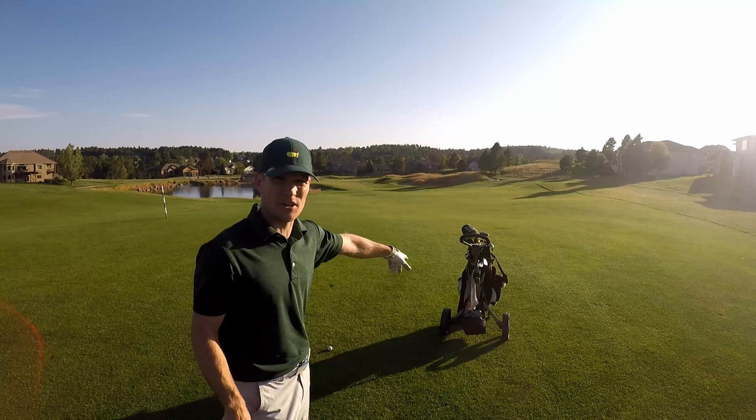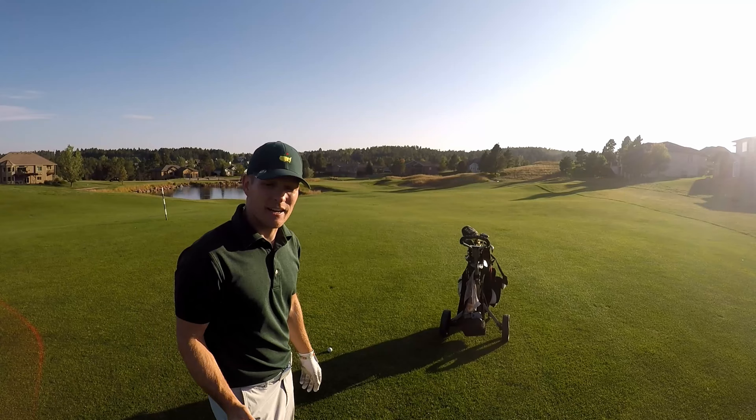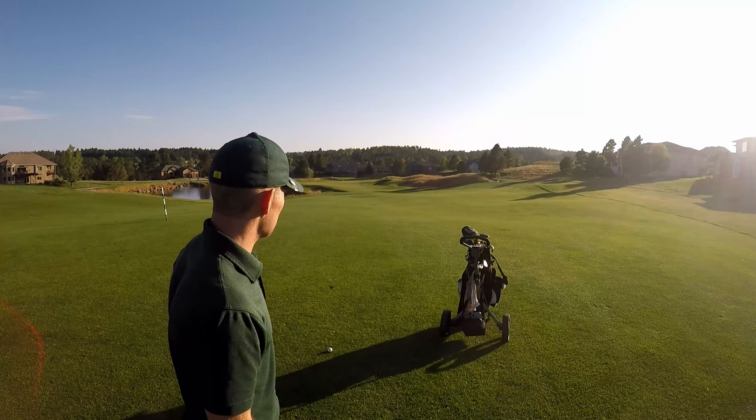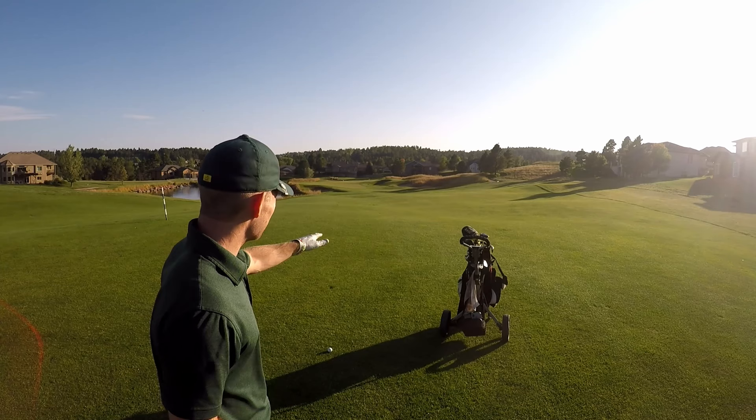Sitting at about 160 to the center of the green, it's going to be playing a lot shorter than that because the pin's in the front — got that ridge going across the middle of the green. Last time I played, I ended up breaking my gap wedge, so unfortunately I don't have that club. It's a little bit too far for my next club down, a little bit too close for my next club up, the pitching wedge. So I'm just going to go with a nice, easy pitching wedge and see if we can't get one to land just on the front and trickle on up.